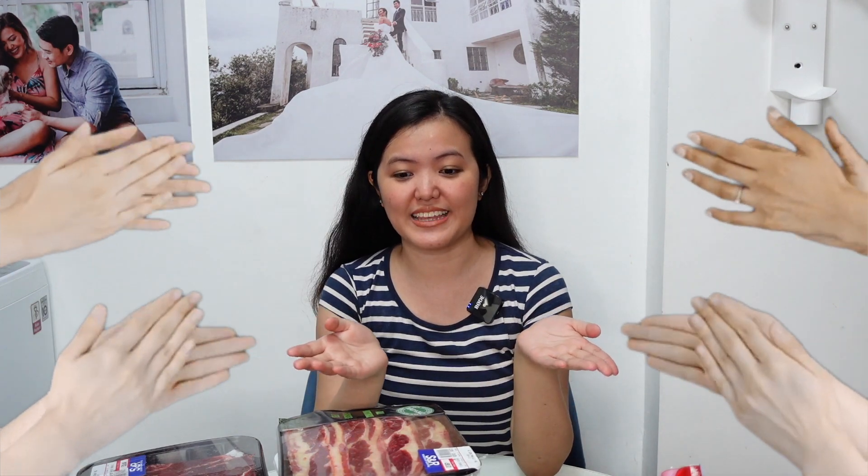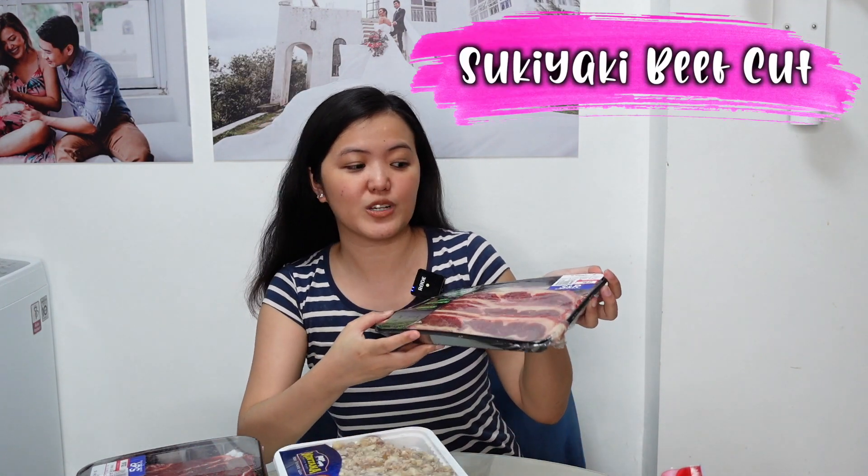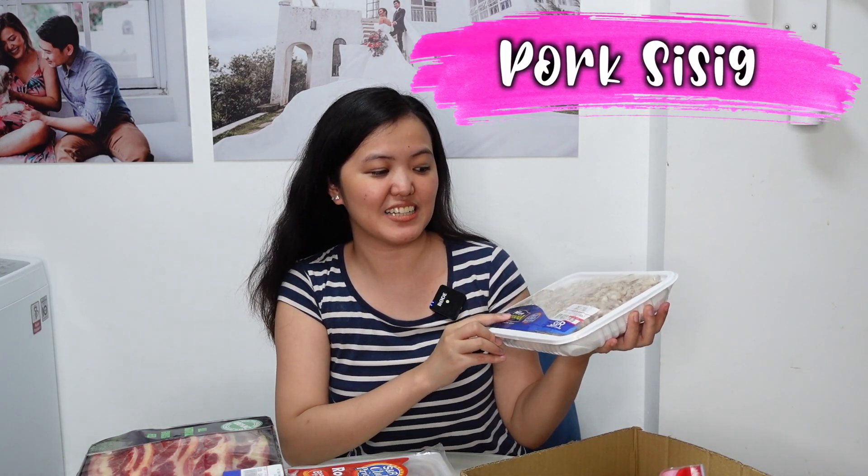So, we're done with the bedroom items and clothes. Now let's proceed with the meat na nabili namin. For the first item is this sukiyaki beef cut — this cost ₱190.83 and is 0.935 kilograms. Next is this pork sisig — 1.072 kilograms, ₱391.23. Sobrang sulit niya kasi hindi na kayo magpapagod na mag-prepare ng pork.